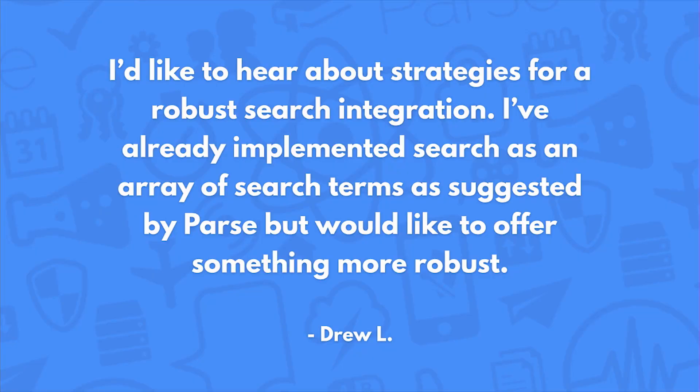I'd like to hear about strategies for a robust search integration. I've already implemented search as an array of search terms as suggested by Parse, but would like to offer something more robust. Beyond our previous blog series about implementing scalable search — which tokenizes different fields and stores them in a way that you could search them scalably — there are some external services we do recommend. One specifically that comes to mind is Algolia; their core competency is really quick search indexing. You can set this up in your Parse app using database triggers like AfterSave to send indexing information to Algolia, and then use that service to access data in a way you might not be able to do scalably on Parse directly.